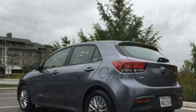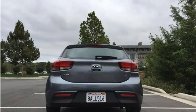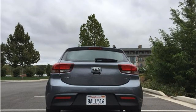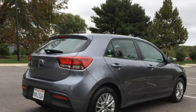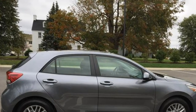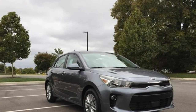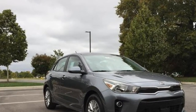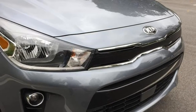Fuel economy is about average for a car this size, at 28 miles per gallon in the city and 37 miles per gallon on the highway. The Rio is a stable front-wheel-drive car, and its steering and braking feel solid and predictable. The suspension is tuned toward the sporty side, with a stiffer quality that gives the Rio athletic handling, making it among the sportier options in this segment.